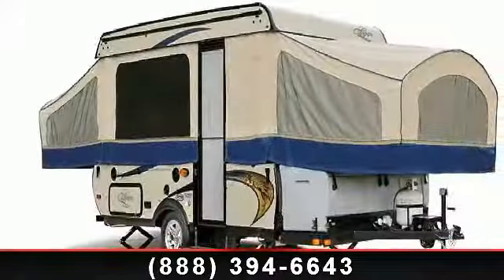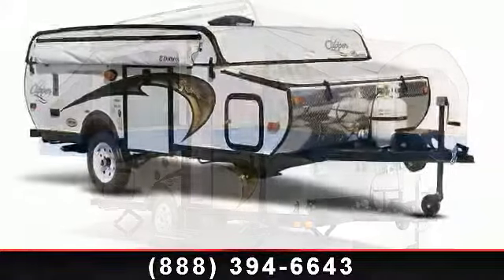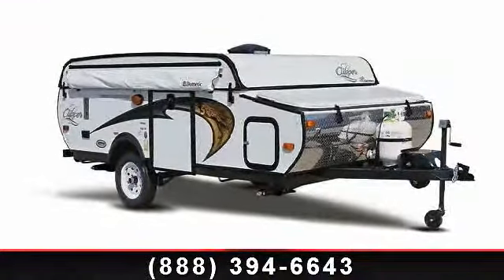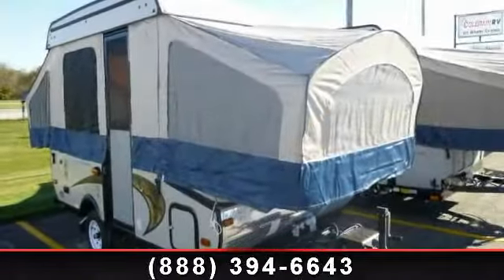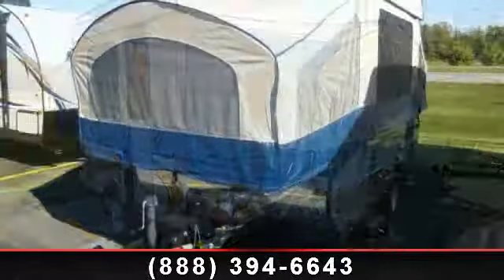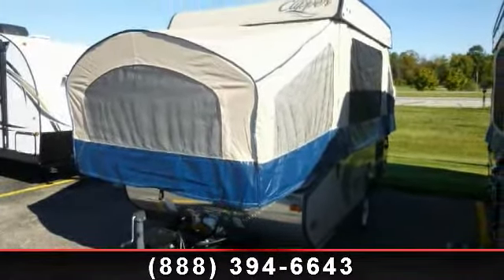Travel in style with this 2014 Coachman Clipper 106C. Pop-up campers combine the experience of open-air tent camping with sleeping comforts, basic conveniences, and weather protection found on other RVs. Call or click to ask the dealer about this unit. We are sure to have the recreational vehicle that's right for you.